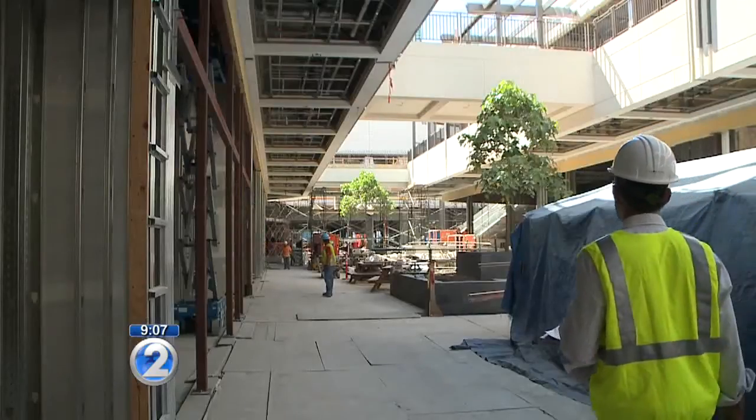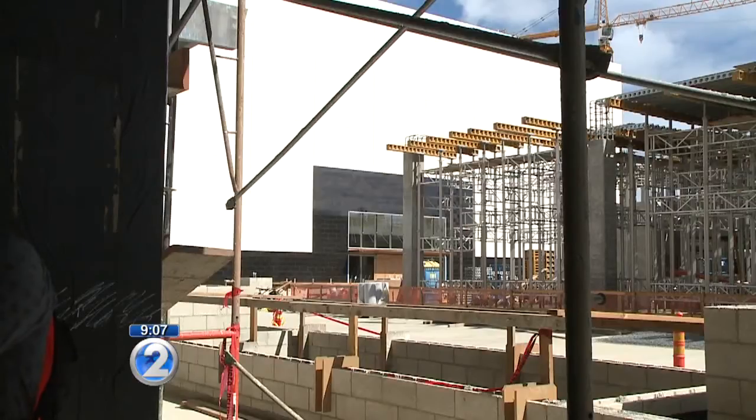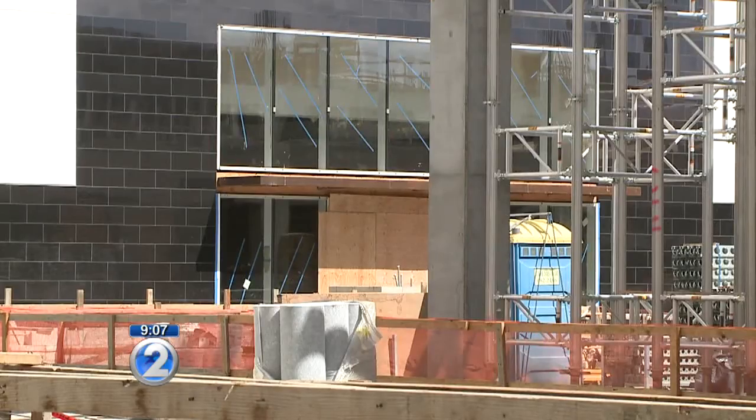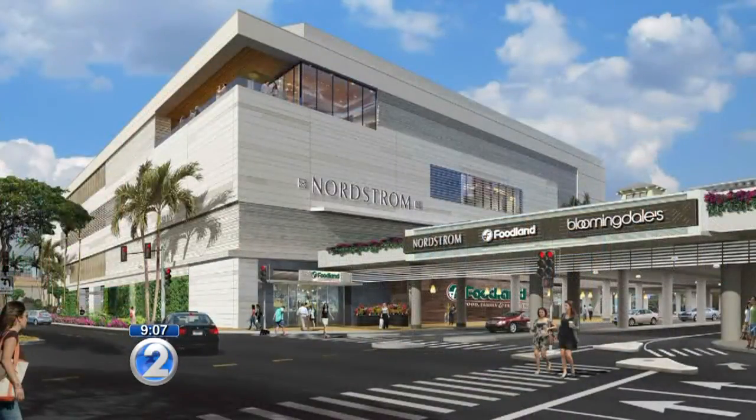Today, we got to take a tour inside the construction zone. Welcome inside the new EVA Wing expansion at Ala Moana Center. You're looking at what will become the entrance to Hawaii's first Bloomingdale's. And this is where Nordstrom's being built, moving here from its current location in the mall.